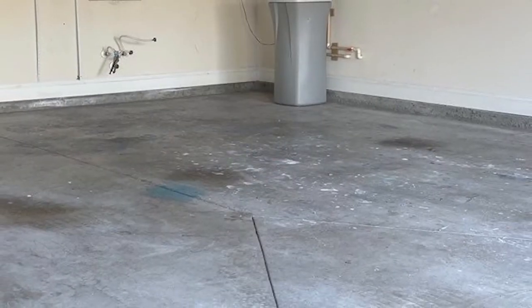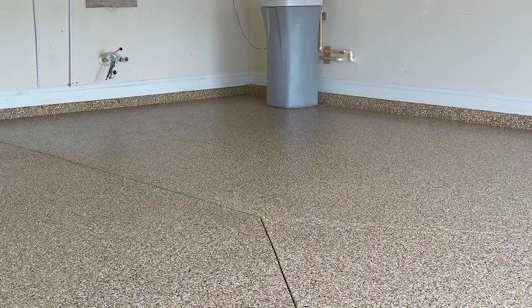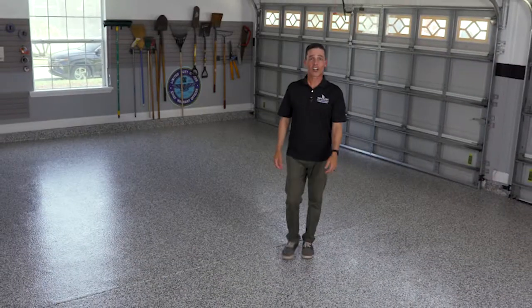What if I told you that your garage floor could go from this to this in one day? At Shark Coatings, we transform cracked and stained concrete into works of art.